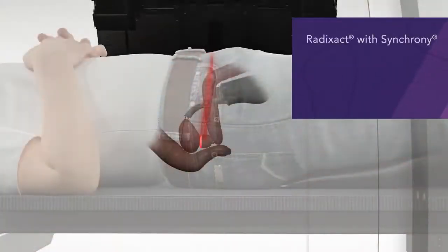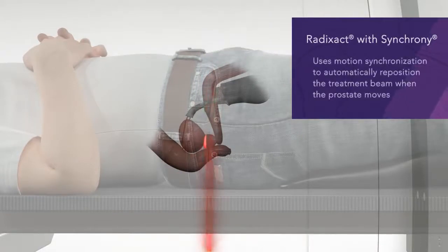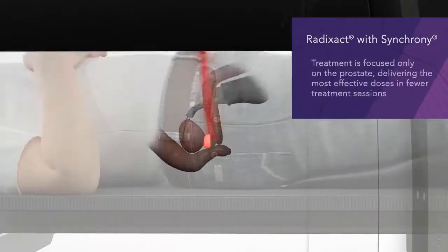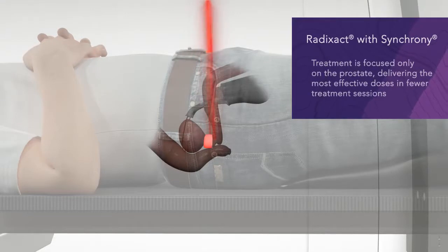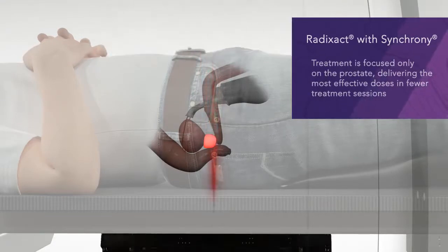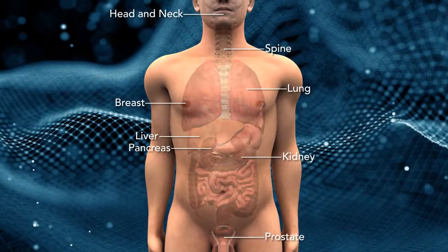The Radexact system with Synchrony uses motion synchronization to automatically reposition the treatment beam to follow your prostate, even when it moves unpredictably. While the beam is focused only on the prostate, the system can deliver higher, more effective doses of radiation in fewer treatment sessions.